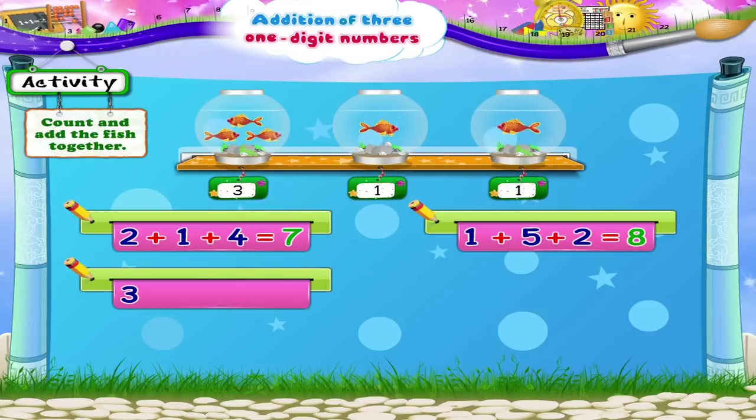Three plus one plus one. One, two, three, four, five — five fish all together.